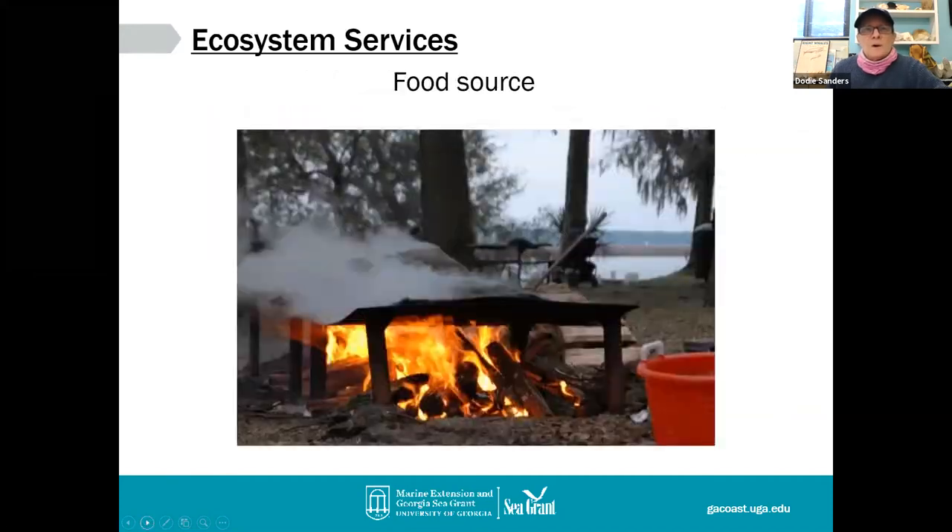Oysters are also an important food source. Georgia at one time had a rigorous commercial fishery — because they're intertidal, it was very labor intensive to hand pick them. It was really popular in the early 1900s, but by World War II the interest declined. Georgia is still popular for oyster roasts, and a lot of the oysters we get here are native oysters, though many also come from the Carolinas and the Gulf. They're an important food source not just for organisms on the oyster reef, but for people as well.